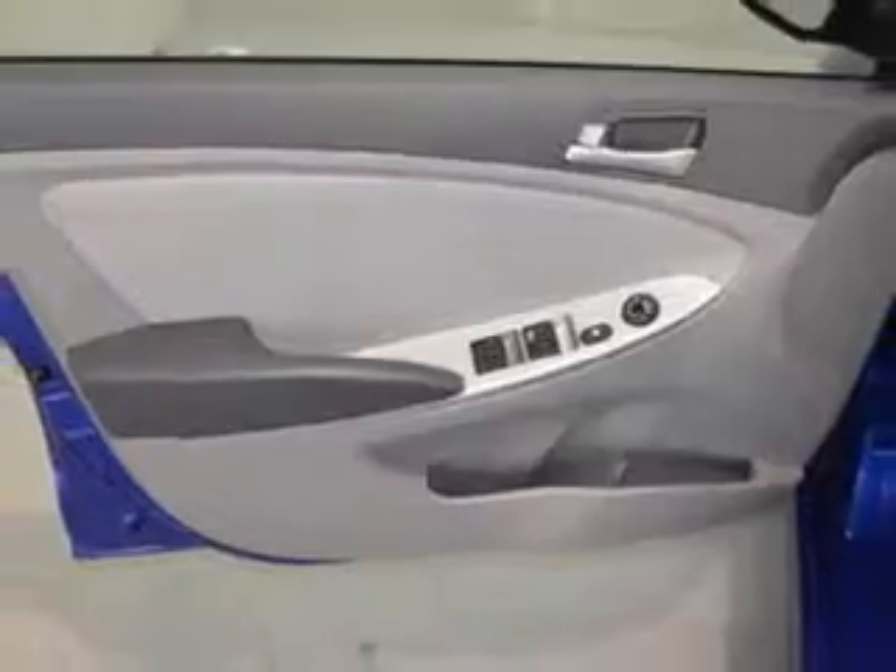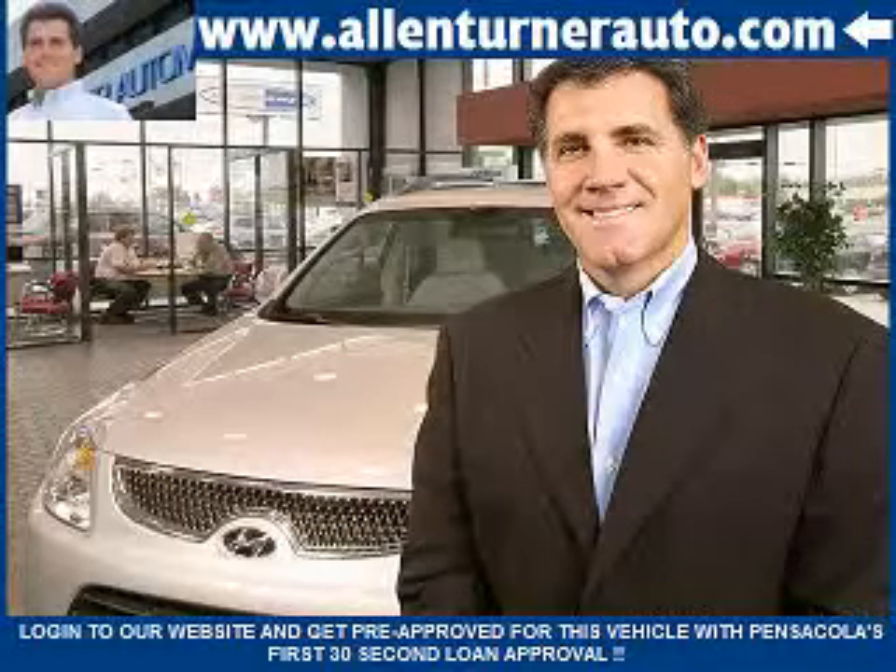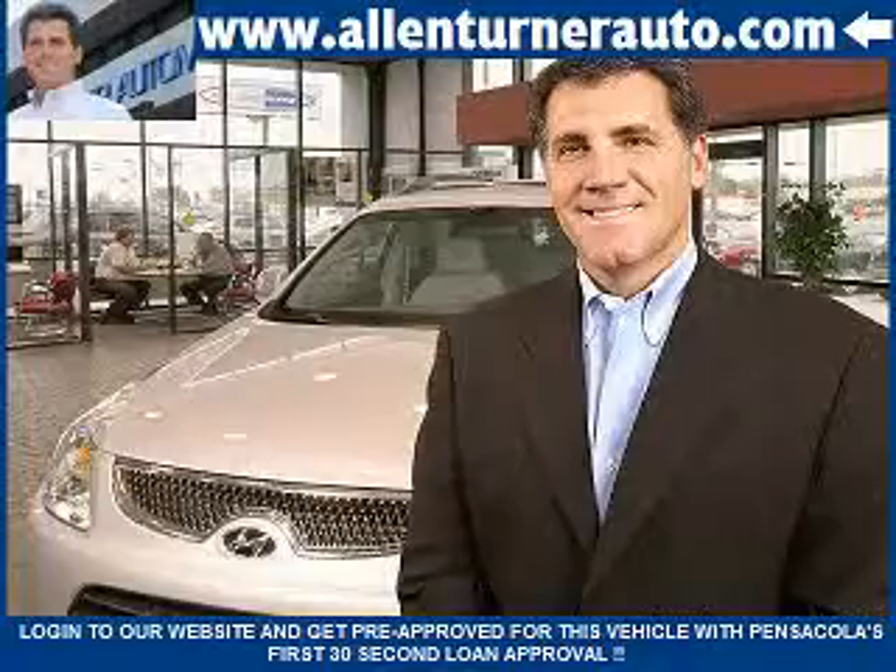Enjoy the drive and have peace of mind in this 2012 Hyundai Accent. See us at Alan Turner Hyundai today. Please come and visit our dealership soon and see how our friendly salespeople and service staff can move the bar in the automotive industry.